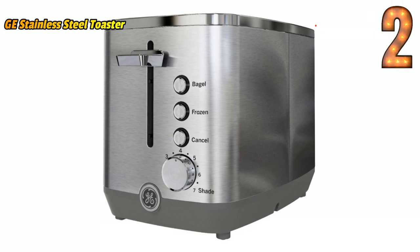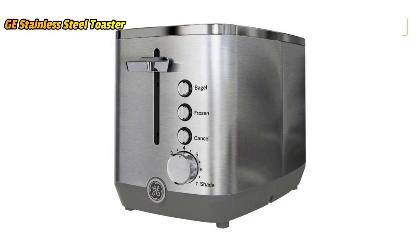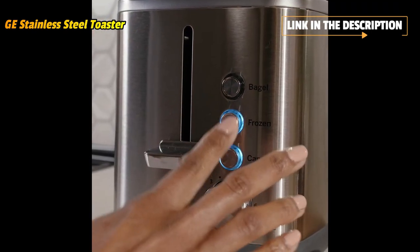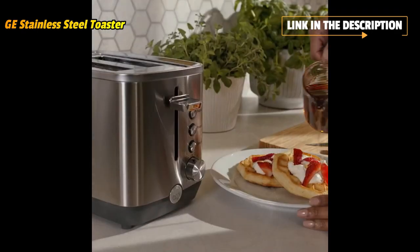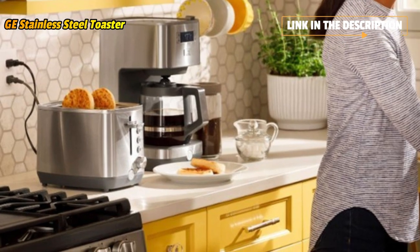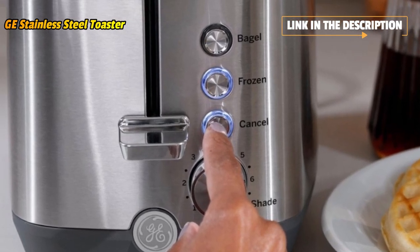The quality you've come to love from GE Appliances is now available right on your countertop, thanks to an array of toaster options to suit your family's busy lifestyle. Whether it's a 2-slice toaster or 4-slice toaster, you'll appreciate the reliable, efficient performance and timeless stainless steel finish. Toasters come equipped with handy features including 7-shade settings for your perfect toast and frozen, bagel, and cancel settings to make managing your toasting experience simpler.